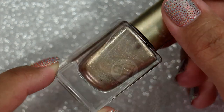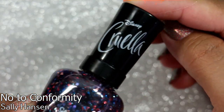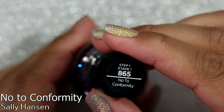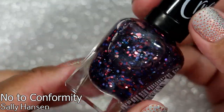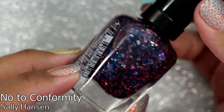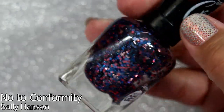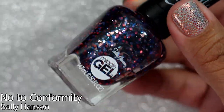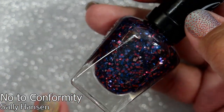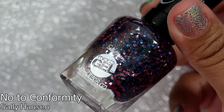I also have a topper from Sally Hansen Miracle Gel from the Cruella movie called 'No to Conformity' — love the name. I love this type of glitter topper. The base is a little bit blue, so I want to wear it with a blue polish so the base of the topper doesn't discolor the nail polish too much. It's a fun topper I can't wait to wear.